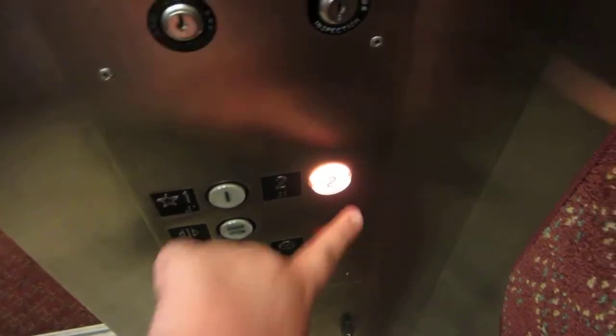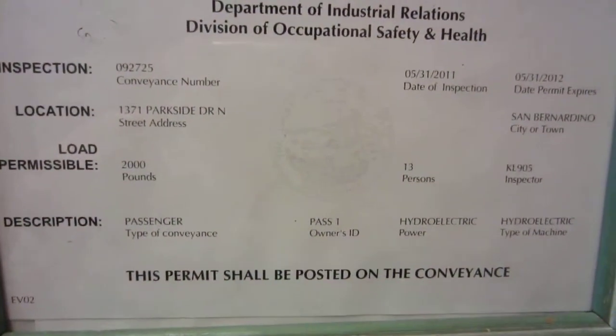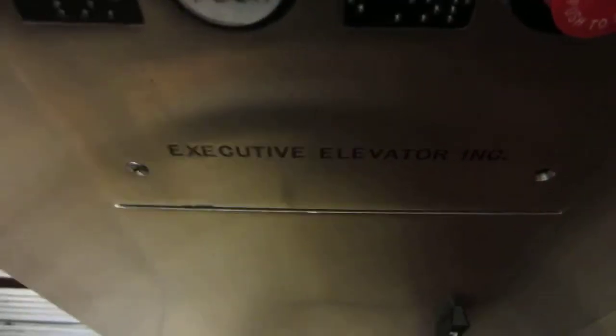We'll end this up on two. The address here is 1371 North Parkside Drive. Look at that executive elevator — it's got a bumper. Beautiful cap.